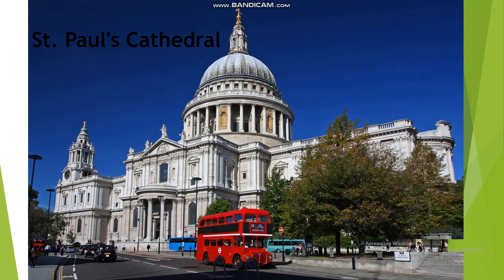St. Paul's Cathedral is one of London's most magnificent buildings. It is the second largest church in Europe and the greatest of English churches. For Londoners, the vast dome is a symbol of resilience and pride. St. Paul's Cathedral was opened in 1697 but was finished only in 1710. There are memorials to many famous men of England there, among them generals and admirals.